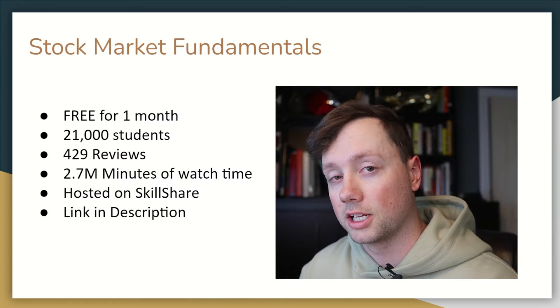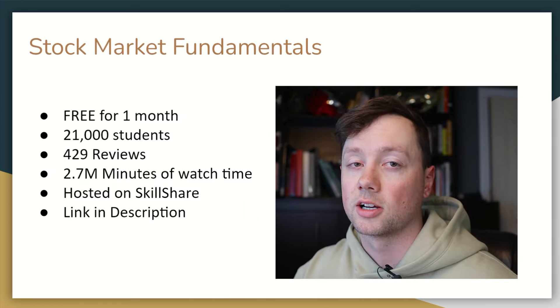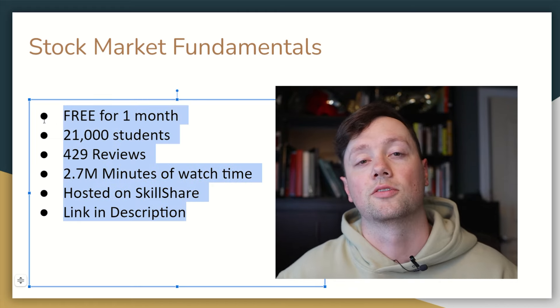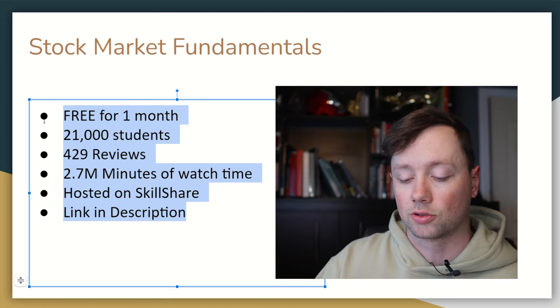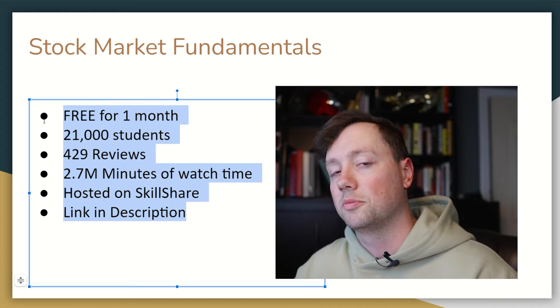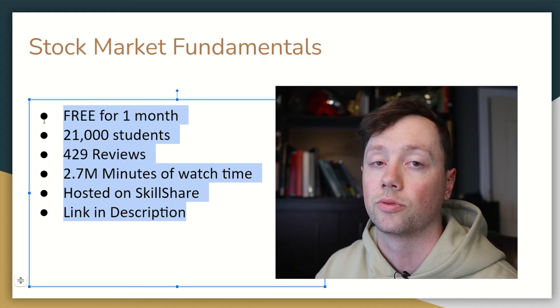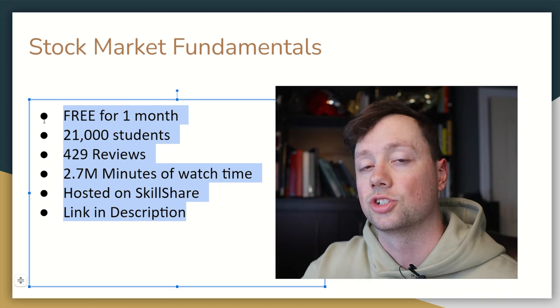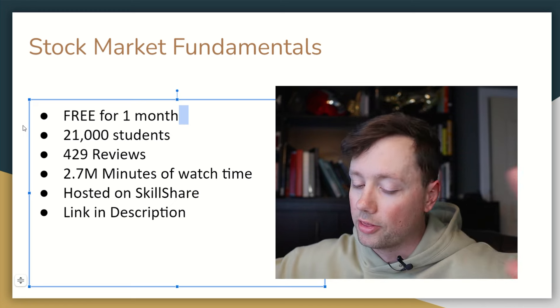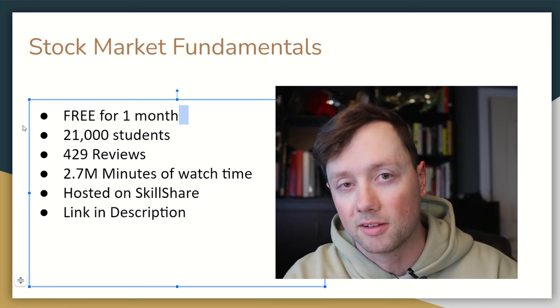That's it for this video. If you're interested in learning more about how I find stocks and run my analysis, definitely consider checking out my stock market fundamentals course. I also have courses on Skillshare for options trading, building your credit score, day trading — pretty much anything you need with regards to personal finance and investing. You get one month free access if you sign up with the link in the description. Thank you guys so much for watching. Please remember to hit that like and subscribe button and we'll talk to you soon. Bye for now.